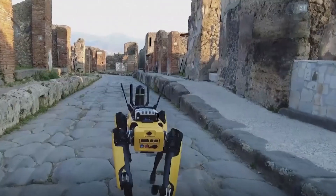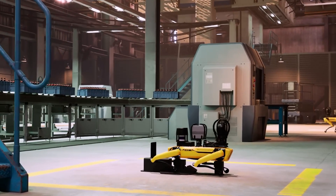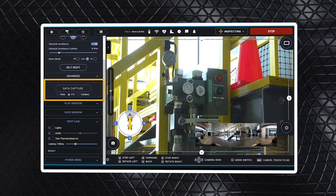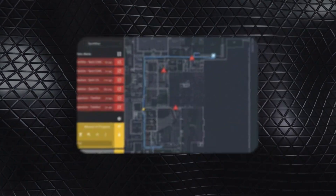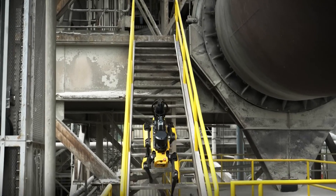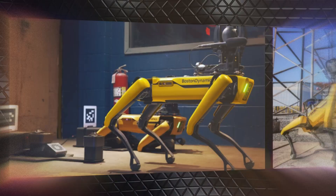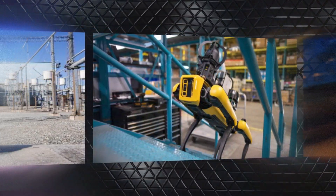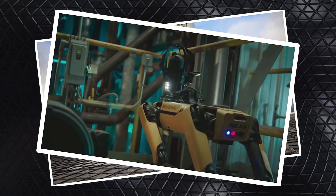Then there's Orbit, Boston Dynamics' robot fleet management platform. Recent updates include multi-docking support, letting Spot recharge along its route for longer missions. The alert triage feature helps operators quickly address critical issues, while streamlined workflows make deploying Spot faster and easier than ever. Together, Spot and Orbit showcase Boston Dynamics' commitment to building a comprehensive robotics ecosystem — solving complex problems and boosting efficiency across industries.